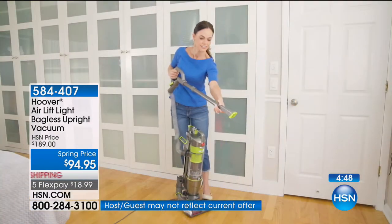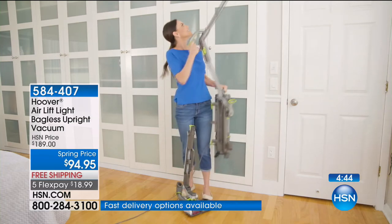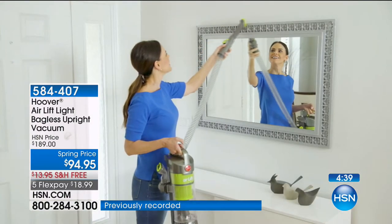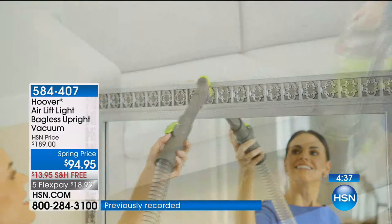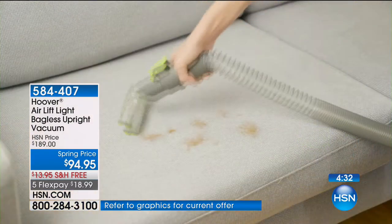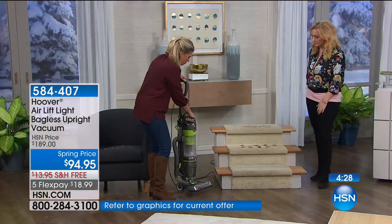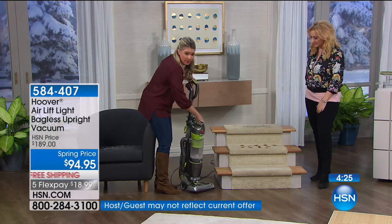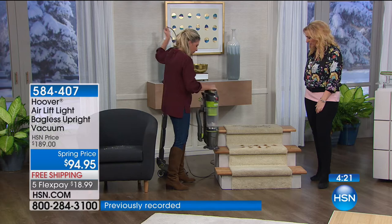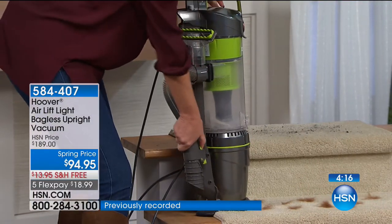Let's get to the pet hair — there's a tool that comes with this. It's included, not extra. Specifically for pet hair. Since you have the liftoff technology, this is perfect for the stairs. We're going to show you the tool for the pet hair and some demonstrations right now. All you do is press this one button right here — that lifts the canister off. The canister is freestanding, so it can sit right here.